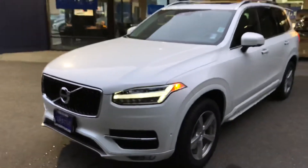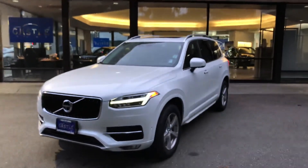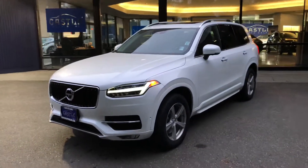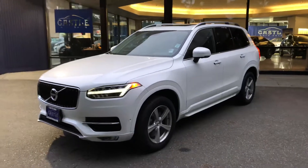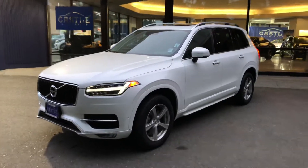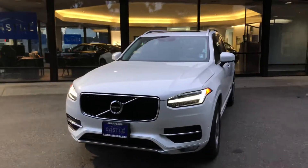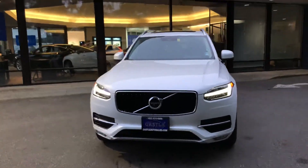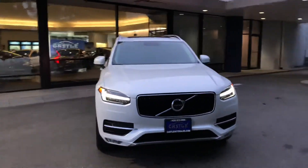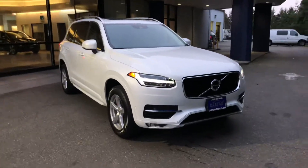Parking assistance on the front and the back too. Again, this is Jesus with Castle Auto Sales. Please feel free to give me a call for any questions or to schedule a test drive on this beautiful XC90. Our phone number is 425-670-0999. Thanks for your time.